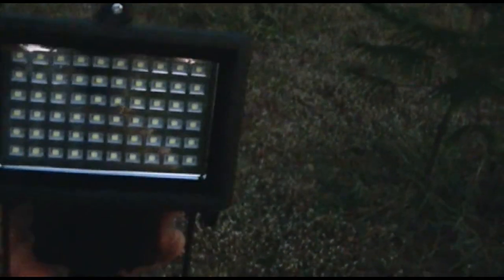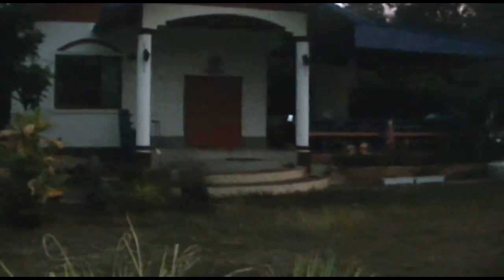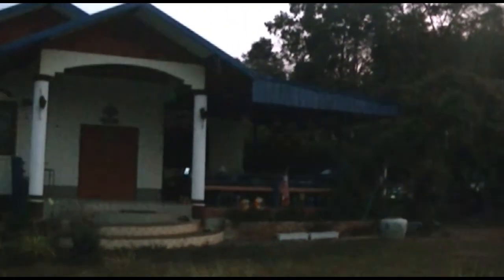Look at this little guy here — with sensor. It works fine. Looking forward to getting it up on the roof over there.